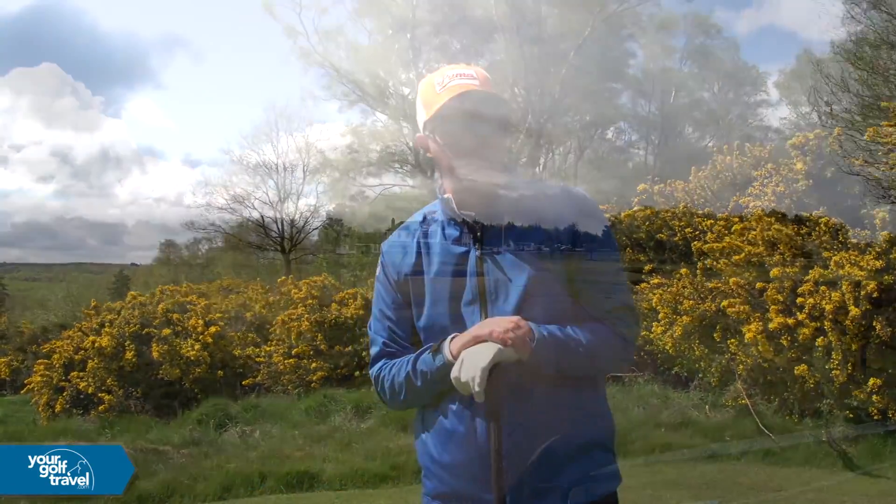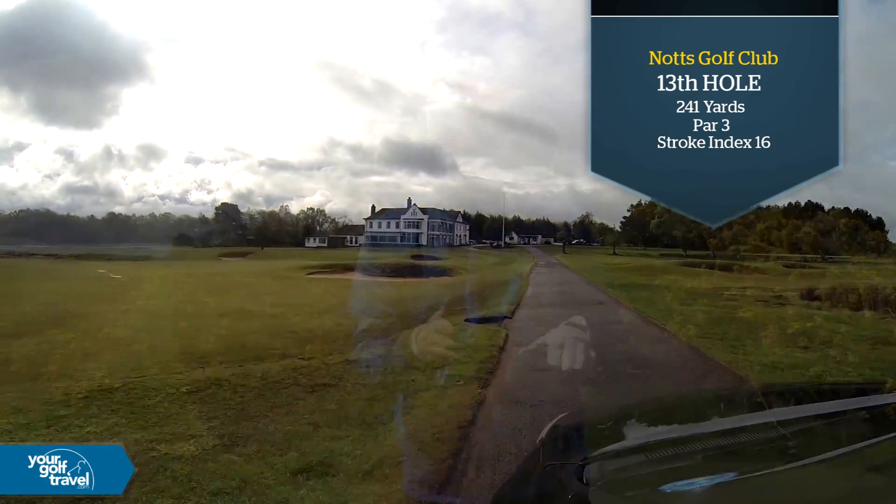Hi guys, Mark Crossfield here. Featured Full Time, Your Golf Travel. I'm at Notts Golf Club, Hollingwell. I'm playing the 13th.